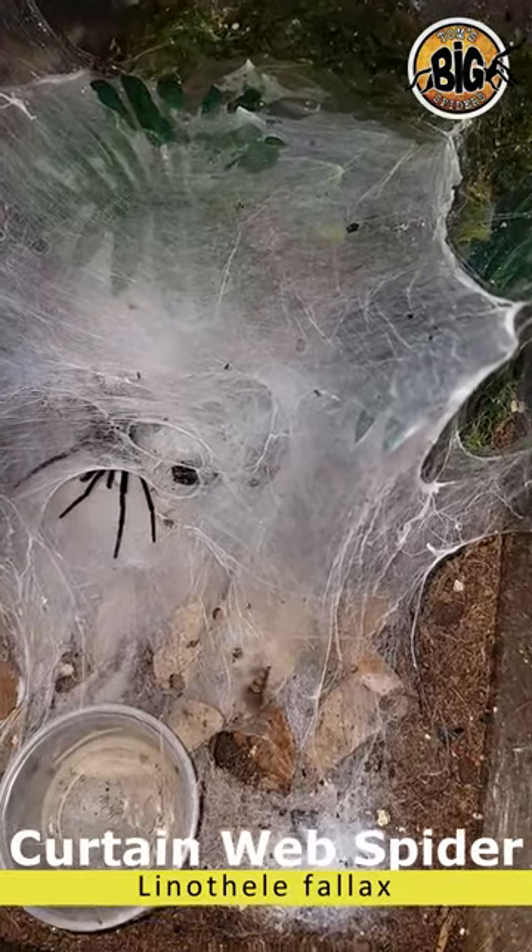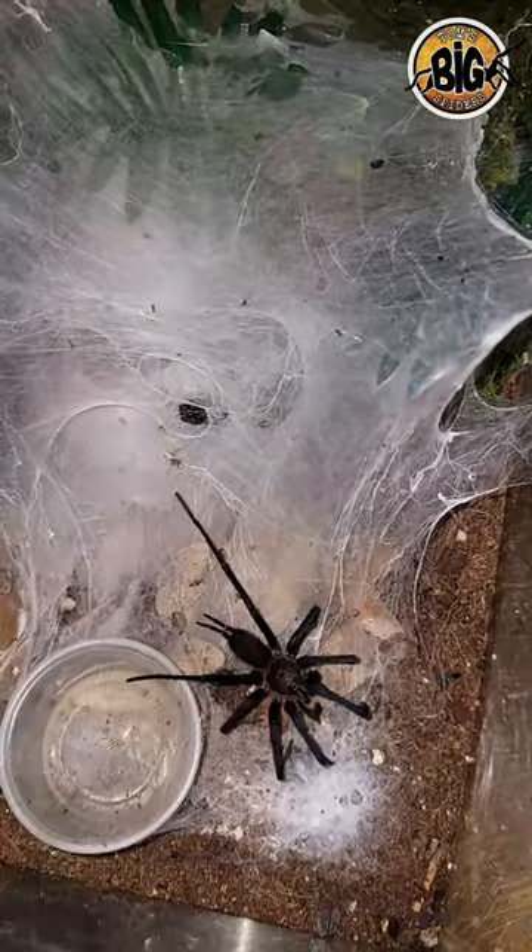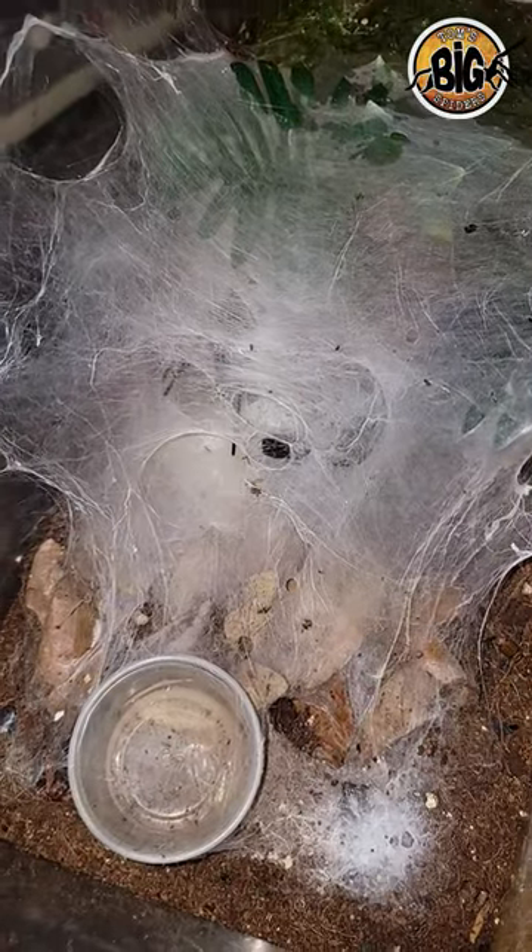Here I'm feeding a Linothele felix, or curtain web spider. I love these guys for the speed. This one here is about a four and a half to five inch full grown male.